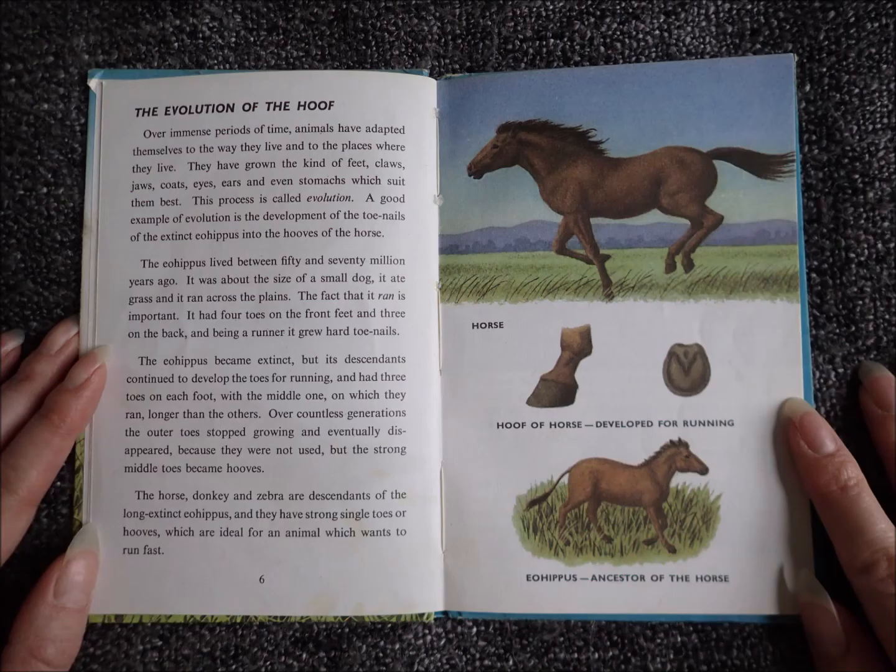The Evolution of the Hoof. Over immense periods of time, animals have adapted themselves to the way they live and to the places where they live. They have grown the kind of feet, claws, jaws, coats, eyes, ears and even stomachs which suit them best. This process is called evolution.